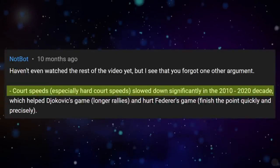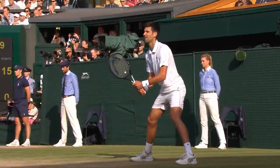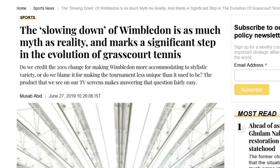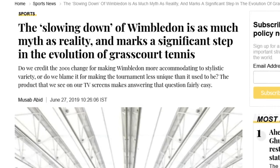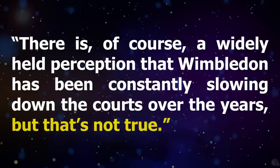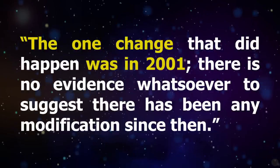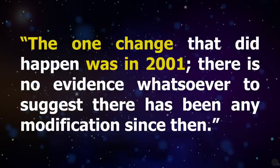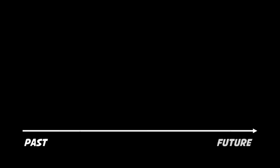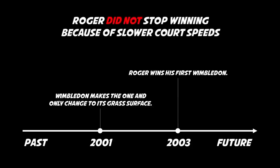Contrary to widespread belief that surfaces have become slower and more similar to each other, evidence shows that surfaces have become faster and equally different. The narrative that Federer stopped winning because of slowing down of court speeds is not true — it's just another myth. One key point comes from Musaba Bid's article about the change that Wimbledon made to their grass: 'There is of course a widely held perception that Wimbledon has been constantly slowing down the courts over the years. But that's not true. The one change that did happen was in 2001. There is no evidence whatsoever to suggest there has been any modification since then.' In other words, the only change in Wimbledon's surface took place before Federer won his first Wimbledon title, which proves that Roger did not stop winning because of slower court speeds.